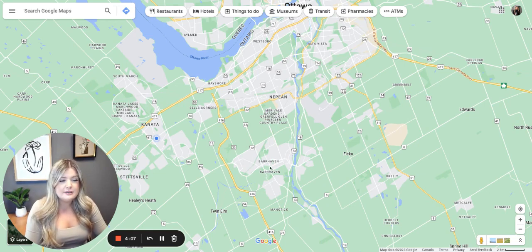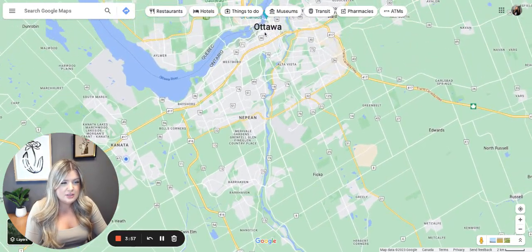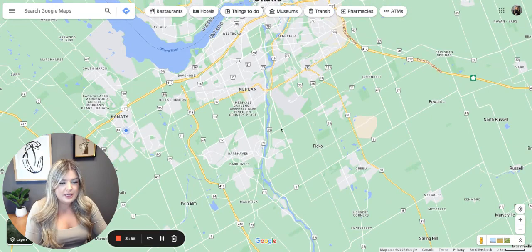Highway access is a little different though. If you live in Kanata, highway access is more direct, whereas in Barrhaven that's not the case. So let's go into Barrhaven here — as you'll see, downtown Ottawa is here and Barrhaven is about 20-25 minutes away.